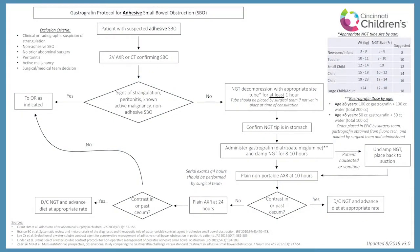Given the data supporting its use, we wanted to develop a guideline for the use of gastrographin in the management of adhesive small bowel obstructions here at Cincinnati Children's. There are great papers from the adult literature including a meta-analysis by Branko et al. and a prospective observational trial by Zelinski et al., and we used those papers in addition to the protocol published by Lyndon et al. from Comer Children's in Chicago to design our own guideline.